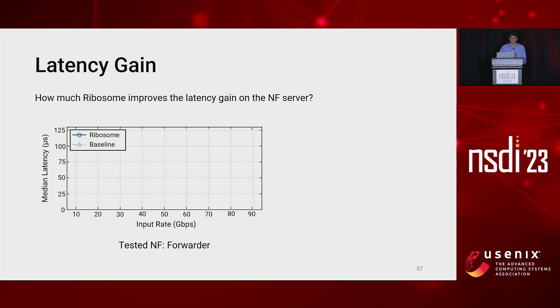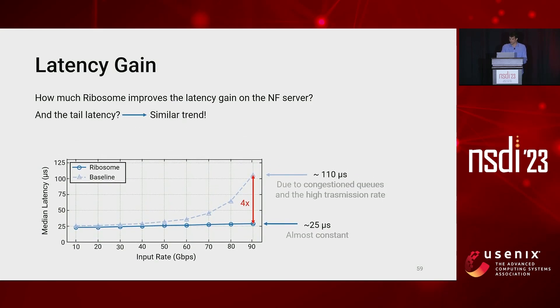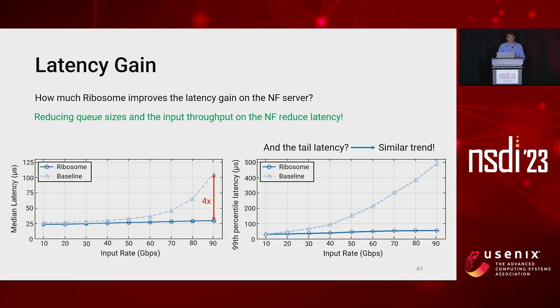We tested Ribosome against the baseline both running the forwarder. Even at medium rate, the latency of the baseline increases, reaching a maximum value of 110 microseconds due to congested queues and the transmission rate. Ribosome, surprisingly, keeps the latency constant at about 25 microseconds. We also investigated tail latency, finding a similar trend: the baseline reaches a maximum of 500 microseconds while Ribosome keeps the latency constant at about 60 microseconds. Even though one would expect that delaying packets for recovering the payload through RDMA takes time, the advantage of reducing queue sizes and input throughput on the NF compensates, improving the latency.